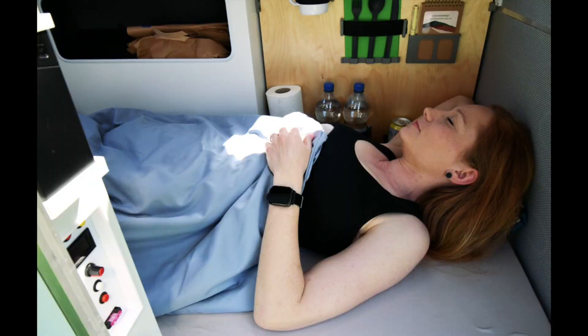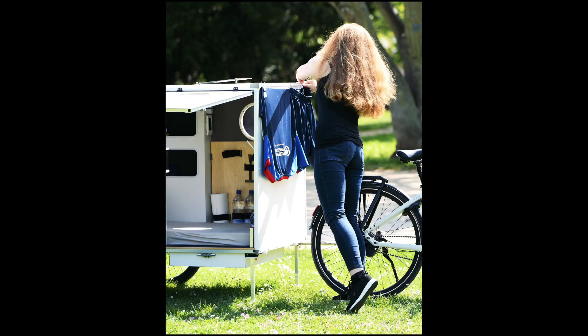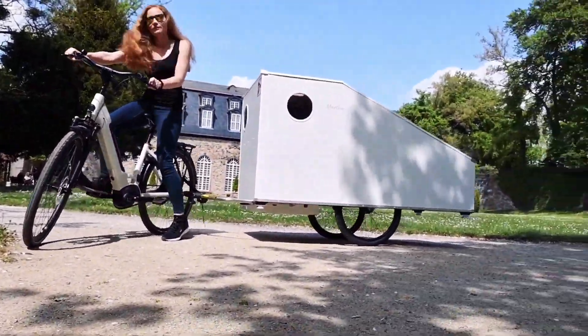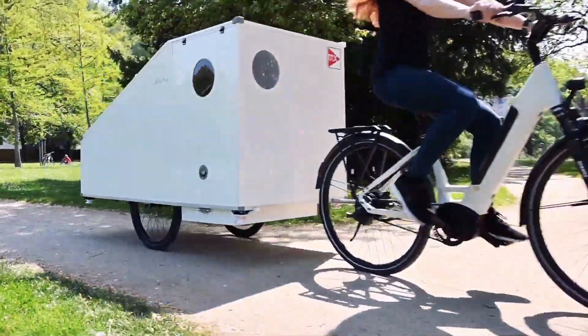A small weather station is available, providing temperature and humidity readings both from outside and inside Martha, as well as a carbon monoxide detector. Martha is described as a three-season e-bike trailer, so the aluminum walls, floor, and ceiling are completely insulated with comfortable fabrics. The maker is currently working on a heating solution for winter use.